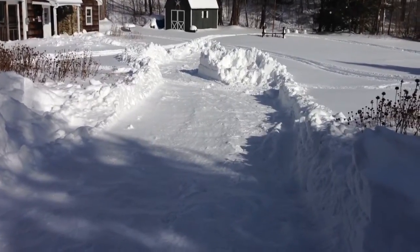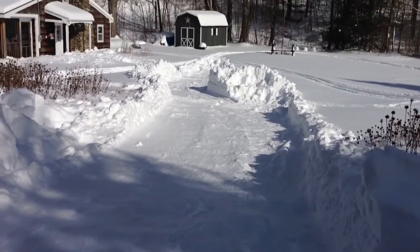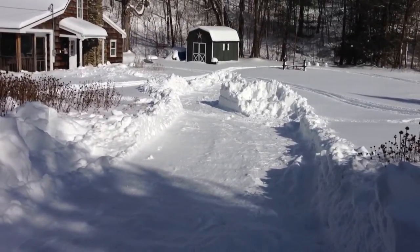So we open up the driveway for the neighbors. I think their truck is four wheel drive, so they ought to be able to get in here no problem. We went as far as we could over toward the porch and then called it.